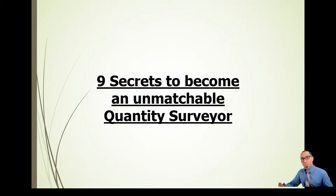Hello guys and welcome. I am Ahmed Adel and this is Costa Engineering Professional. In this video, we will be discussing 9 secrets to become an unmatchable quantity surveyor.